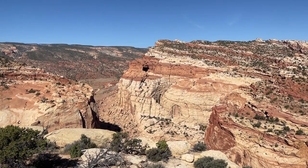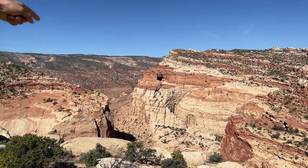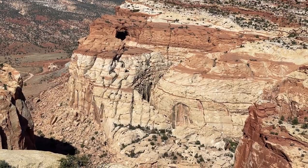And there is Cassidy Arch — the whole canyon. We did that.